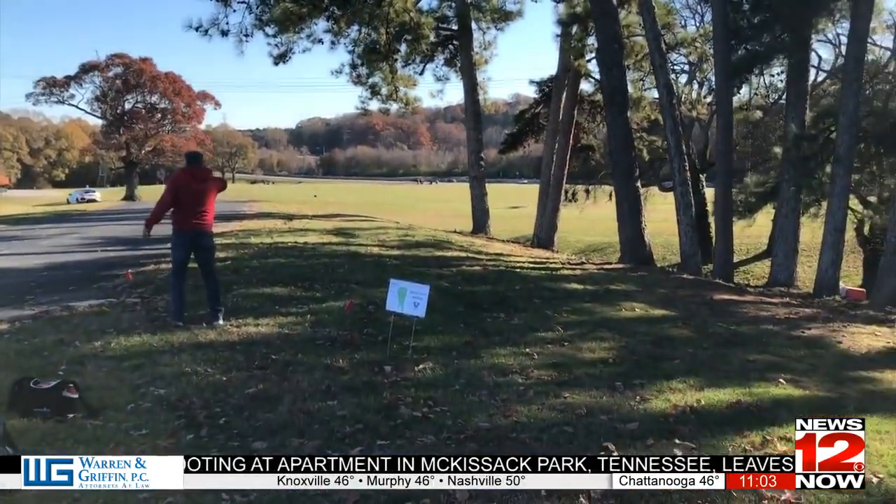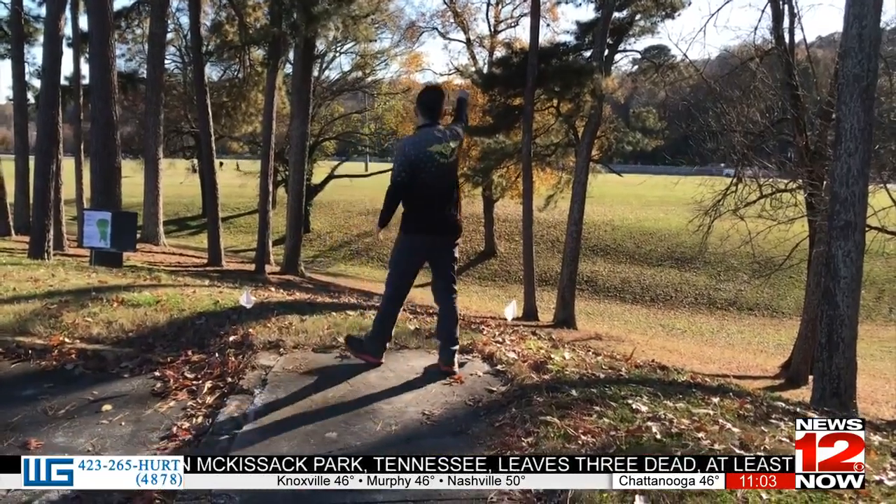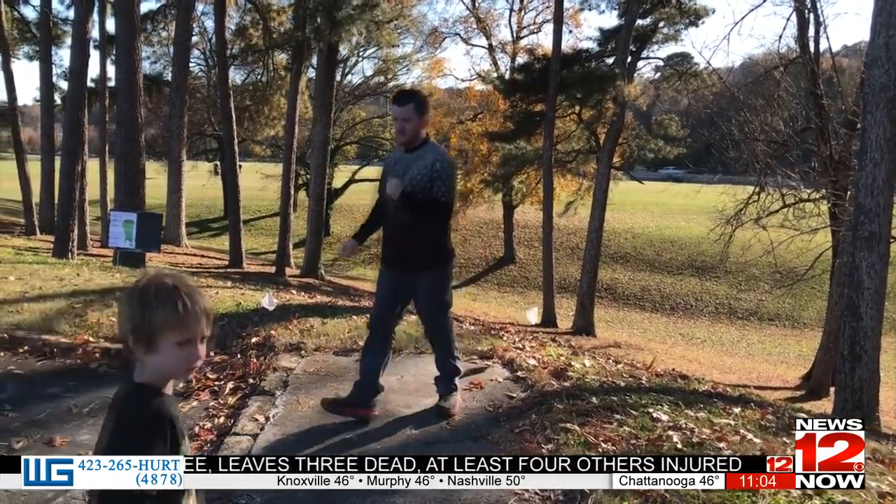The tournament turns the park near the Chickamauga Dam into a temporary 18-hole disc golf course, to be one of two rounds played. It's definitely a labor of love, but we enjoy it. It's worth it. It's fun.